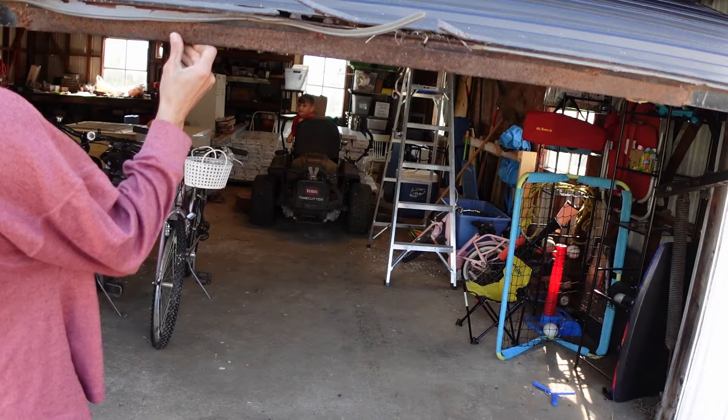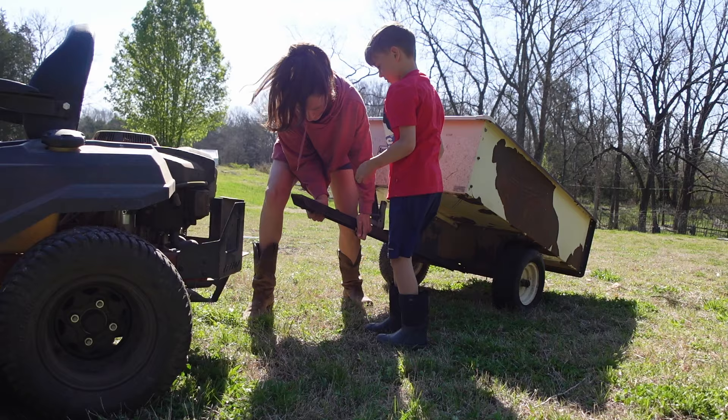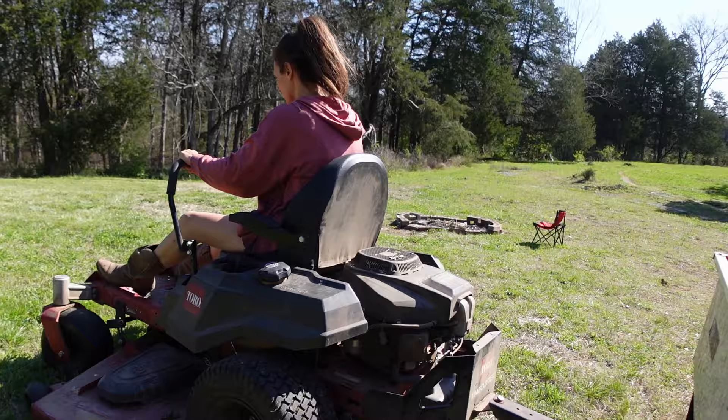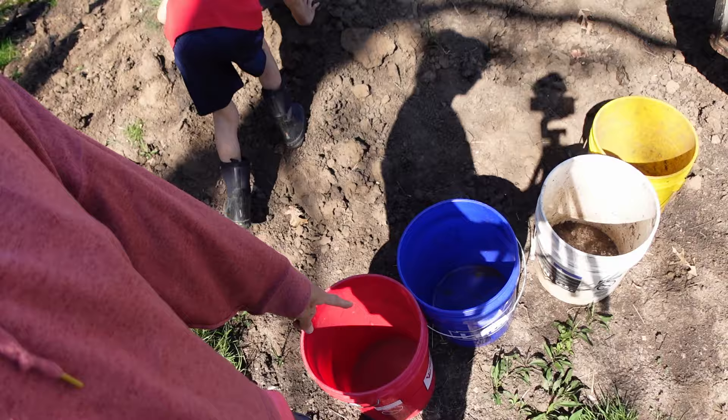I'm going to hook up the trailer to the mower, get some dirt in those and get to planting. We have this pile of topsoil and we're going to fill the buckets up with topsoil. I'm actually going to shovel it into little buckets here so that I'm not shoveling twice by shoveling it into the trailer and shoveling it out. Let's start to shovel.